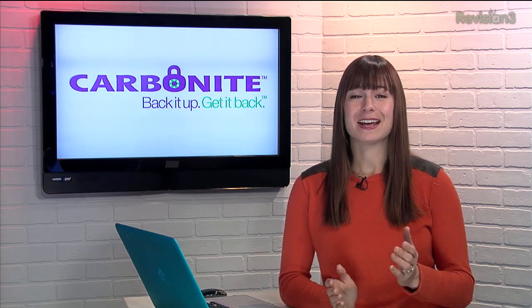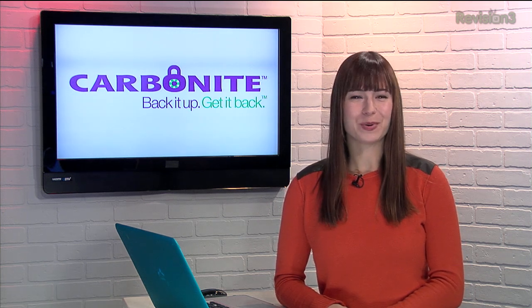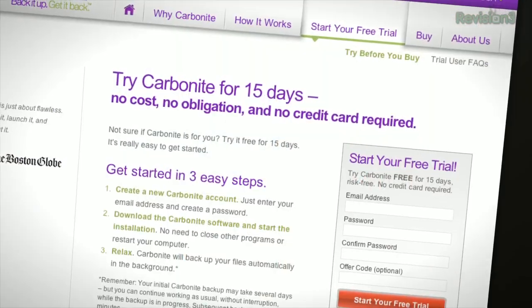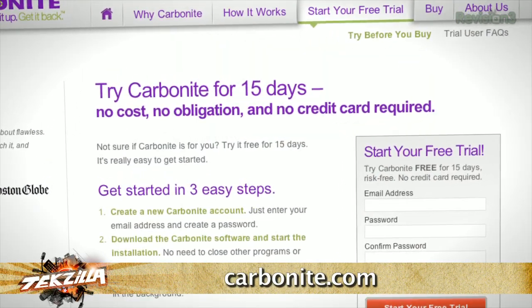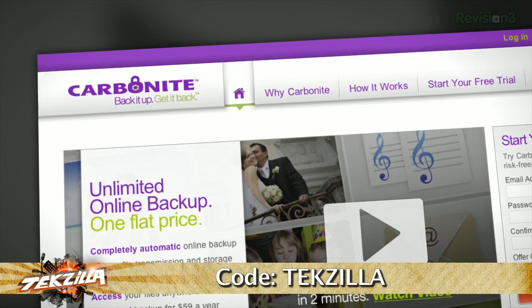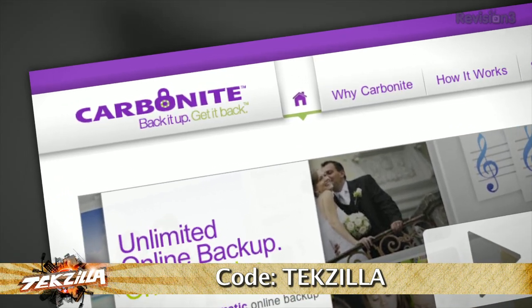Back up your files! Don't lose your irreplaceable home videos just because of laziness. With Carbonite Online Backup, you can rest easy knowing that your important files are backed up in the cloud. Carbonite will automatically backup files so you don't have to even think about it. Carbonite is the better backup plan. Head over to Carbonite.com and use the code TECHZILLA and you'll get two months free if you decide to buy.